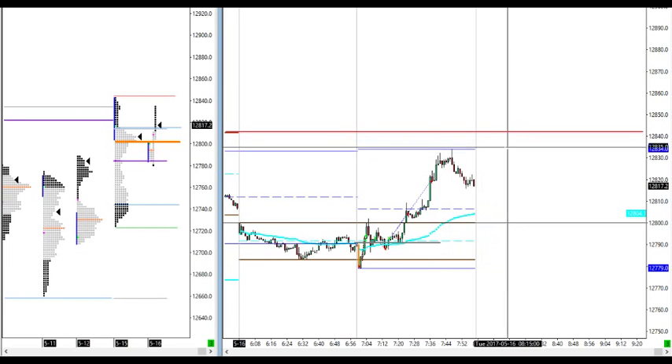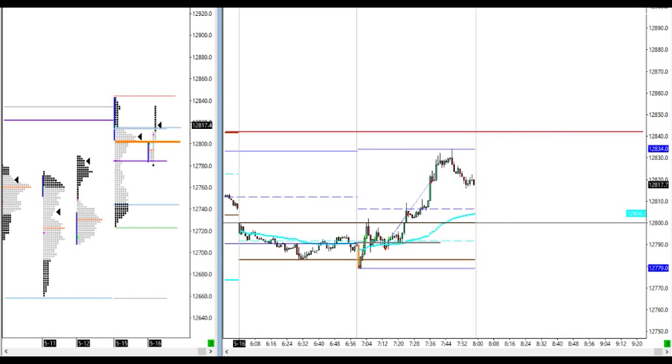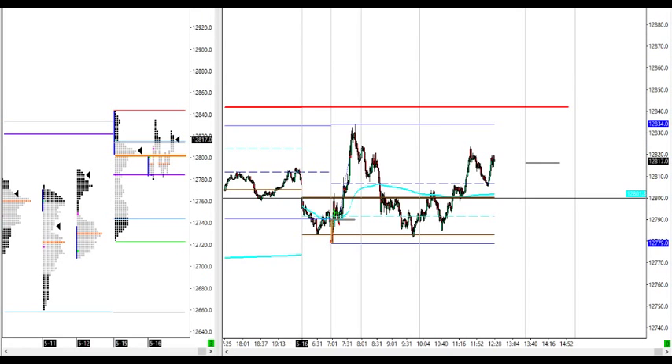Price just pulled back here from the highs about 10 points or so. Nice breakout of initial balance high, continuation higher. Price fell to test previous highs — yesterday's high. Looking now to see if we either get a failure here for a short trade, or if price pulls back to the volume-weighted average price.